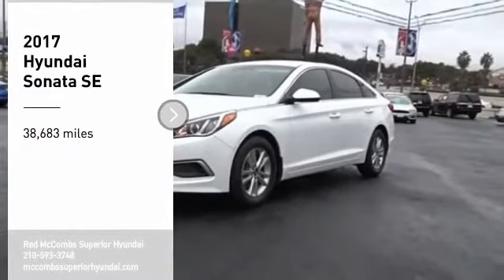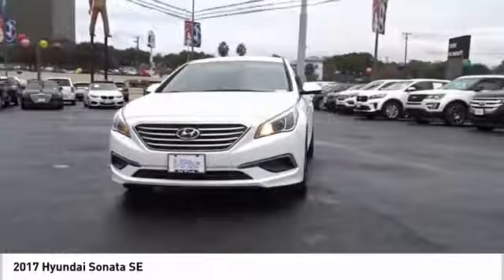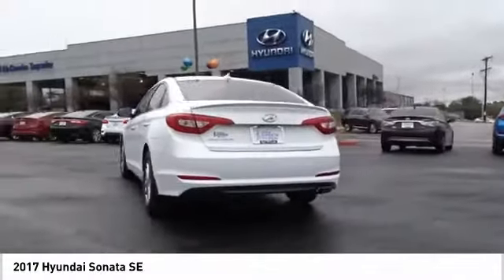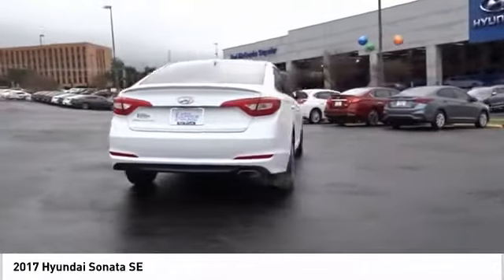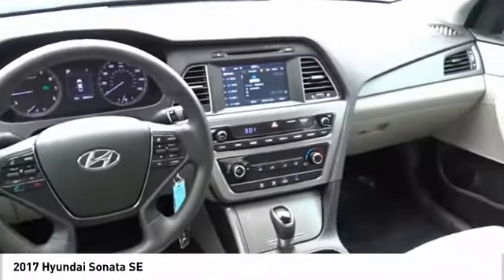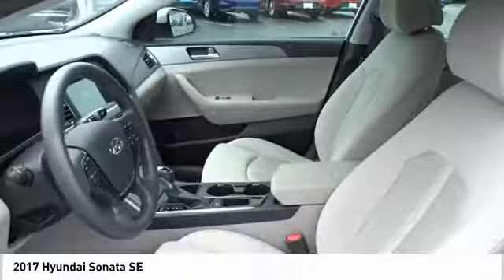Looking for the right vehicle? Check out the 2017 Sonata. The Sonata has a long list of technologically advanced interior features and options that make driving safer, more convenient and much more fun. Don't forget the exterior corrosion protection, a 14-step roto-dip system that provides unmatched protection for your Sonata.